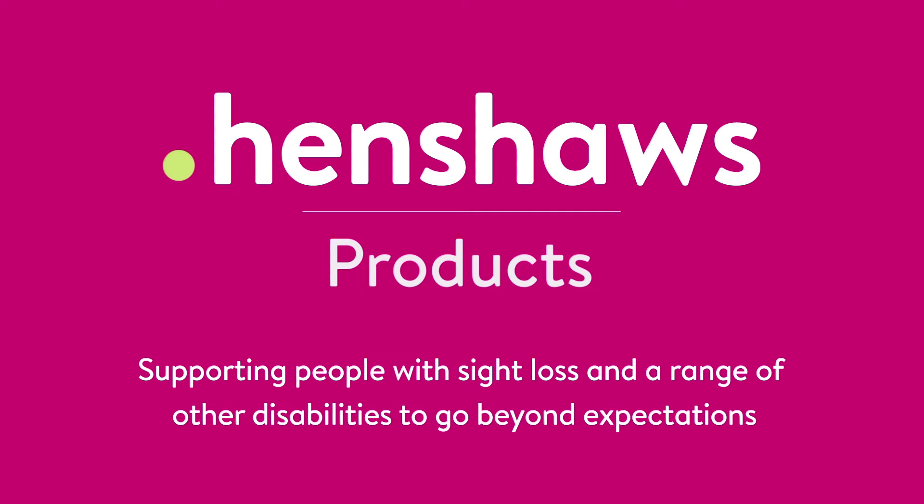Henshaw's products support people with sight loss and a range of other disabilities to go beyond expectations. Welcome to Henshaw's Tips, Tricks and Tech. Today we're with Alice, and Alice has been imparting her knowledge — and she's going to share it with you too. Today we're going to talk about bone conduction headphones.